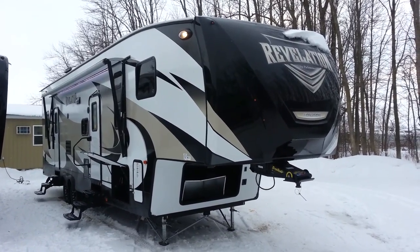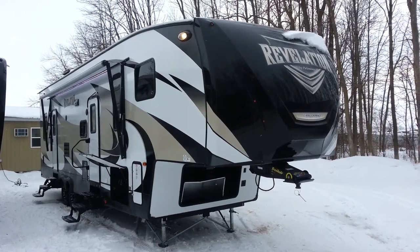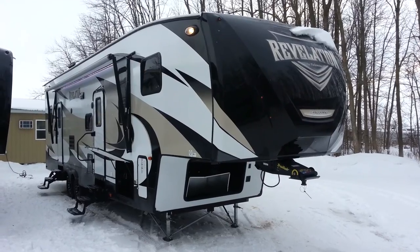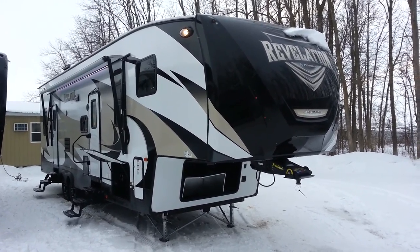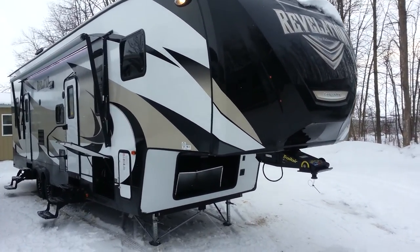Hey, this is Jonathan Allum from Campwood RV in Stratford. I'm here to show you the brand new 2015 Revelation 3650 toy hauler made by Palomino RV. It's a 36 and a half foot toy hauler with two power slide-outs. It's got a 12 foot garage in the back and a front queen bedroom.